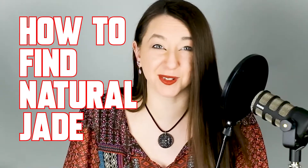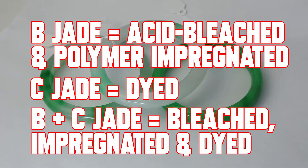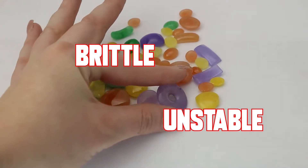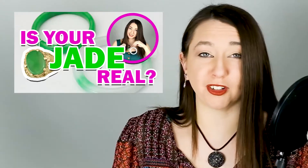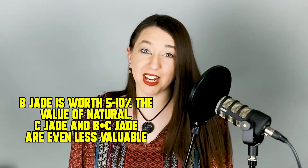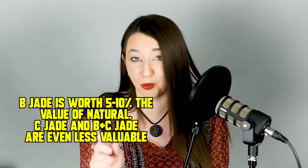Natural jade is where it's at. Treated jade, known as B jade, C jade, or B plus C jade, is brittle, has unstable color, and it isn't rare. It's usually just a scam because unscrupulous sellers typically sell this material as natural. If the price seems too good to be true, it is. You can learn more about treated jade in my video 'real versus fake jade.' Treated jade is only actually worth about five to ten percent the value of natural jade, so don't get taken.